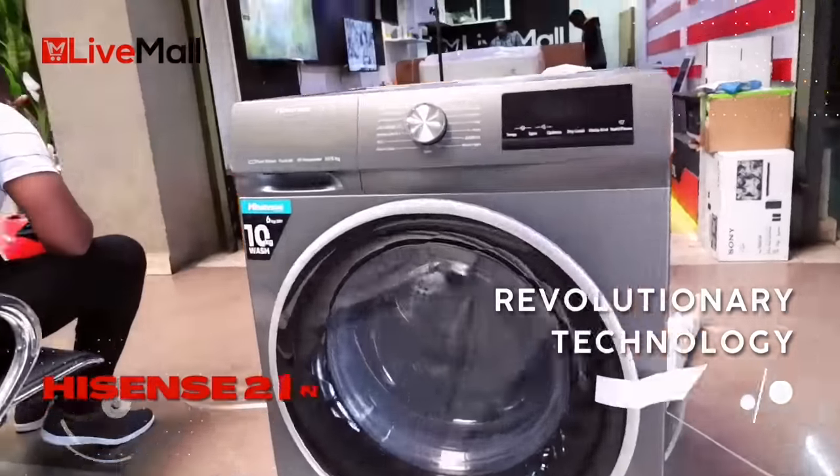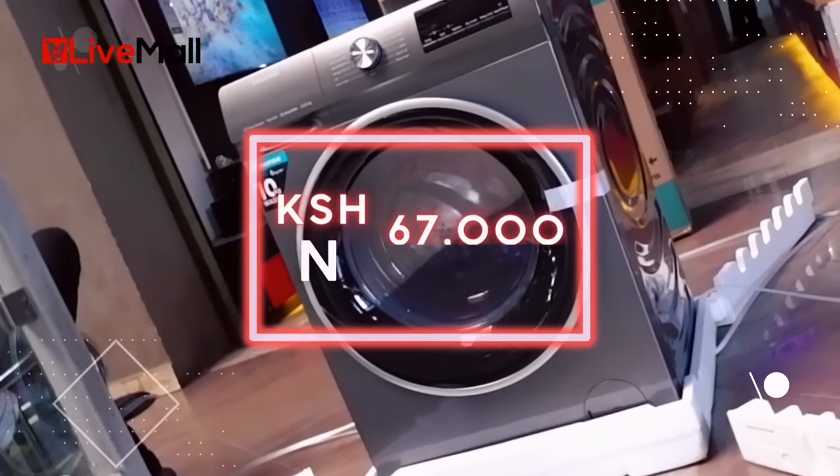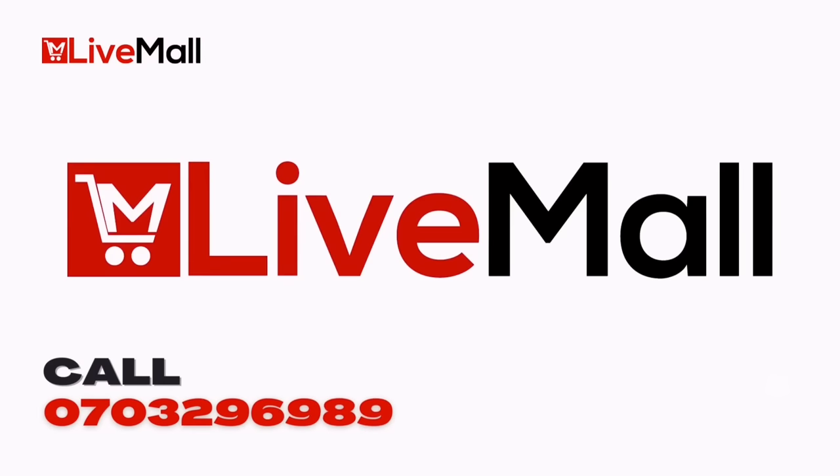So there you have it folks — the revolutionary Hisense 2-in-1 washer and dryer at only 67,000 Kenyan shillings, exclusively from LiveMall. Live life by life.